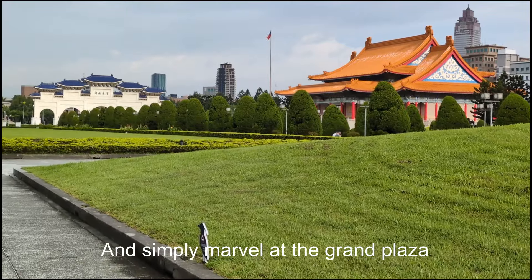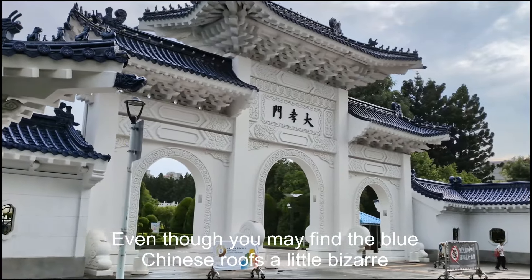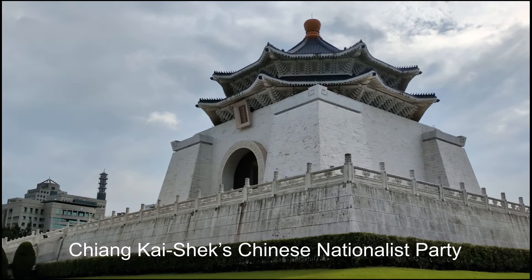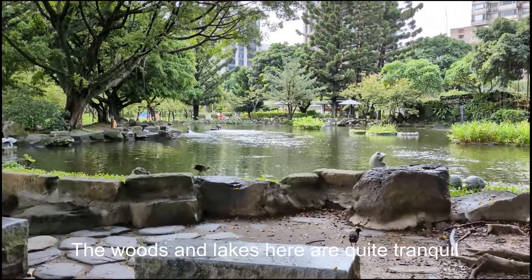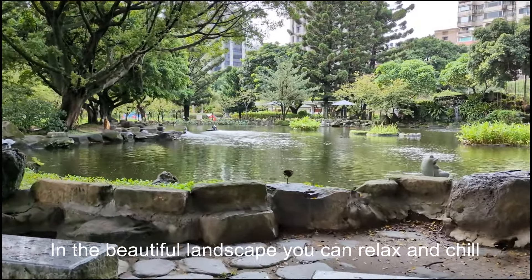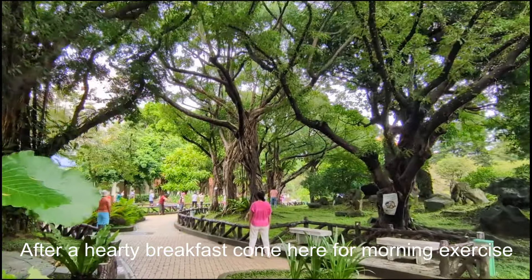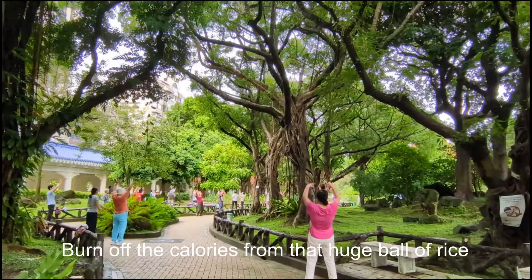Simply marvel at the grand plaza, even though you may find the blue Chinese roofs a little bizarre. Blue is the color of the KMT — Chiang Kai-shek's Chinese Nationalist Party. The woods and lakes here are quite tranquil; in the beautiful landscape you can relax and chill. After a hearty breakfast, come here for morning exercise and burn off the calories from the huge bowl of rice.